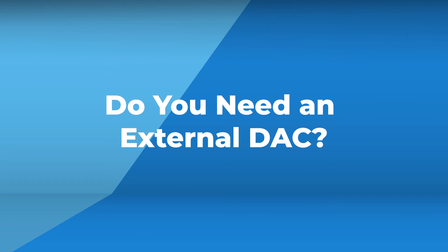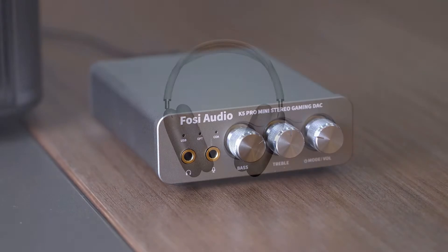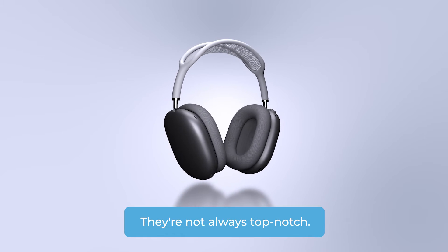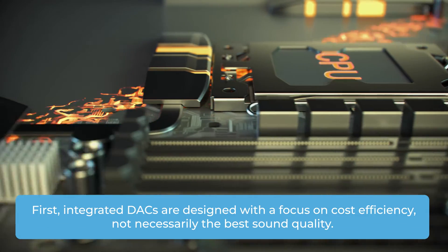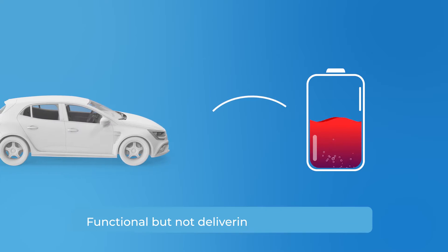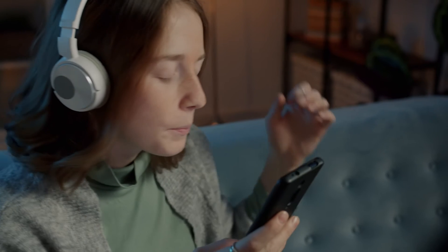Now let's tackle the big question: do you need an external DAC? These days most headphones come with built-in DACs, but here's the catch — they're not always top-notch. Integrated DACs are designed with a focus on cost efficiency, not necessarily the best sound quality. They're like the basic model of a car: functional, but not delivering top performance.